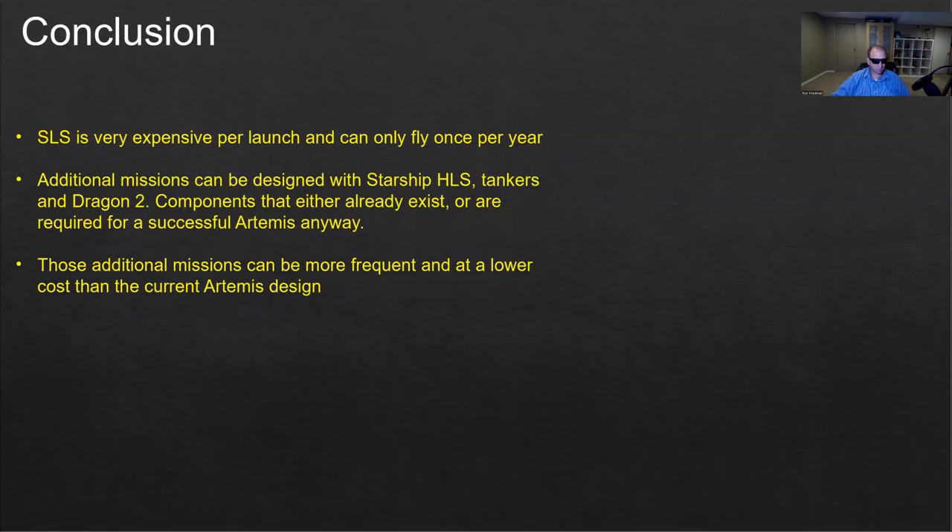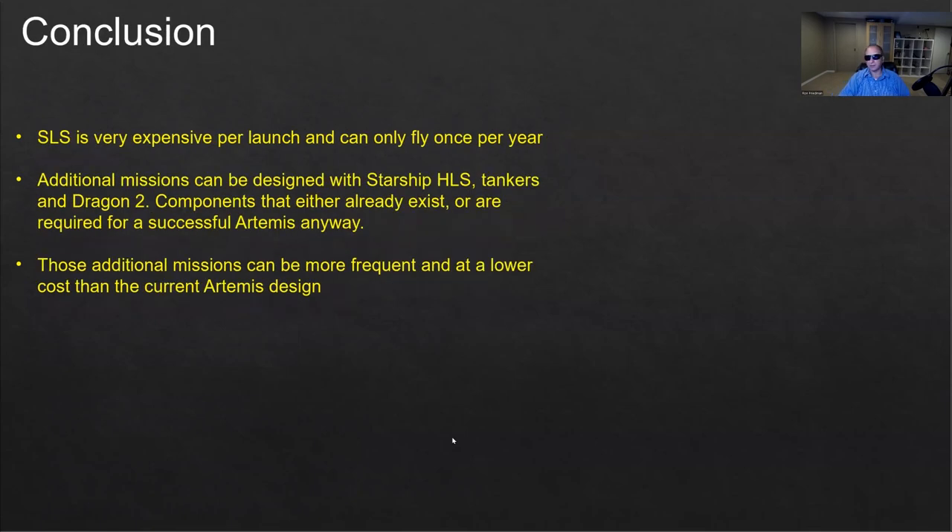So the conclusion: SLS is very expensive per launch and can only fly once per year. Additional missions can be designed with Starship HLS, tankers, and Dragon 2 — components that either already exist or are required for a successful Artemis program anyway, so we need to develop them regardless. So why not use these components to send not just one mission to the moon per year, but 10 or 20 missions and build a base? Those additional missions can be more frequent and at a lower cost.